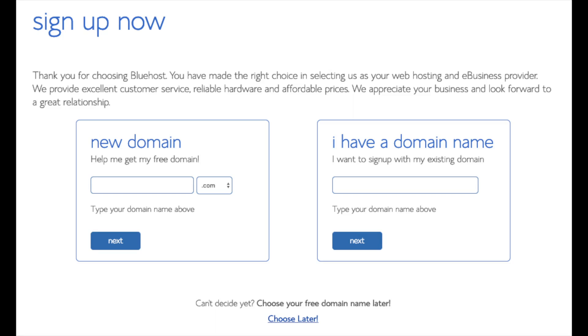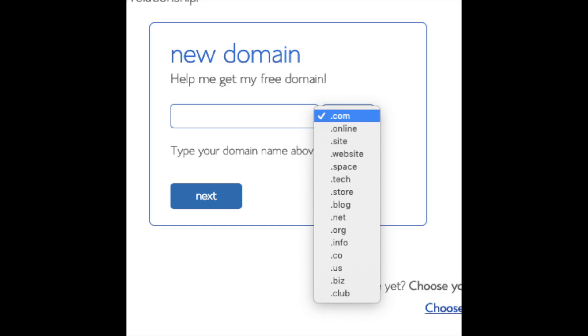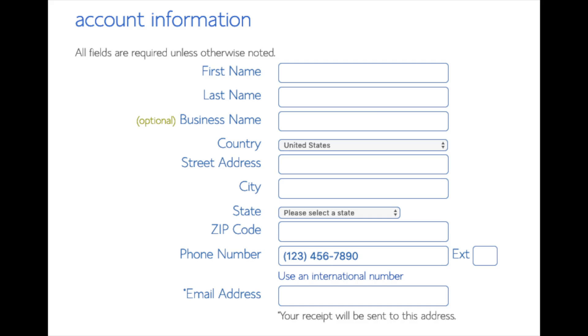We are now brought to a domain page where we can choose a domain name completely free, or if you already have a domain name you'd enter it on the right. For a new domain you can select if you want it to be a .com, .net, .org, etc. .com is the most popular domain extension, so I'd recommend going with a .com if you can. I'm going to type in a domain here and click the next button.